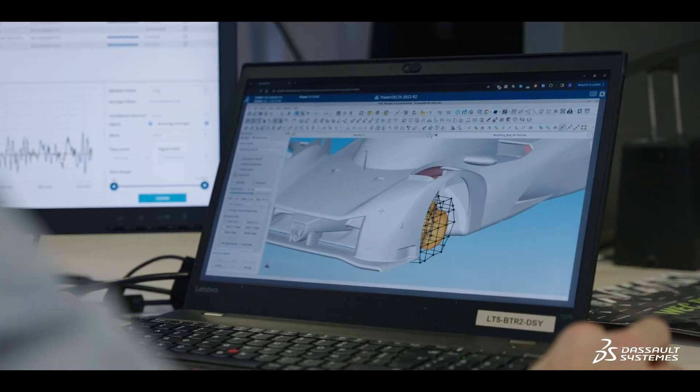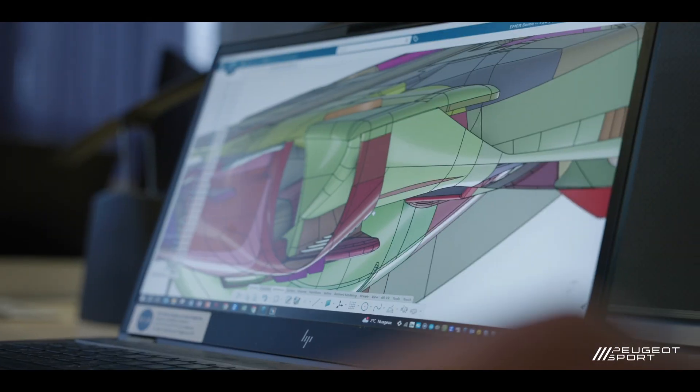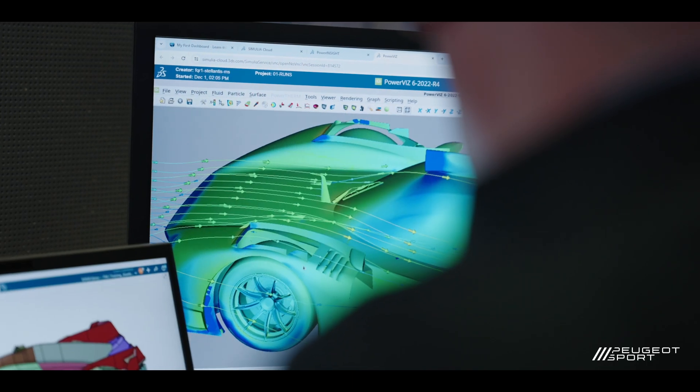We use CATIA for the mechanical and surface design. We also use SIMPAC for digital simulation, which is very important for us. And then on this project, particularly for the aerodynamic aspect, we use 3DEXPERIENCE with Powerflow on the cloud.